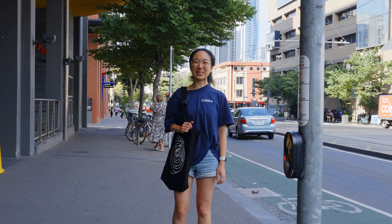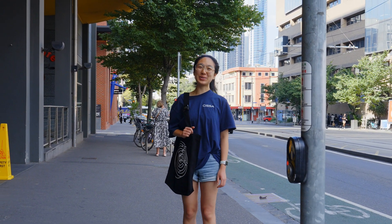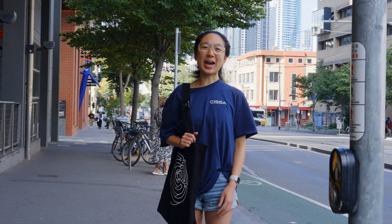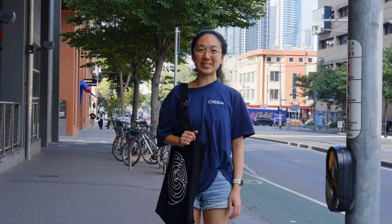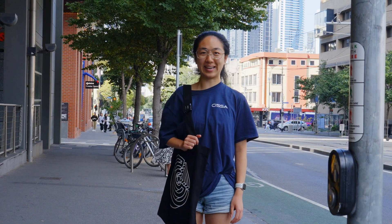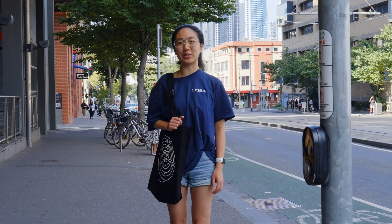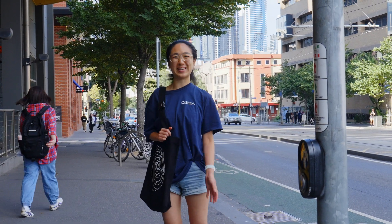Hi everyone, welcome to the University of Melbourne and welcome to the School of Computing and Information Systems. I'm Judd from CISA and today I'll be taking you on a tour to the First Year Learning Centre located in Melbourne Connect. Every day there'll be tutoring for Foundations of Computing and Foundations of Algorithms, and snacks will be provided. Come along!